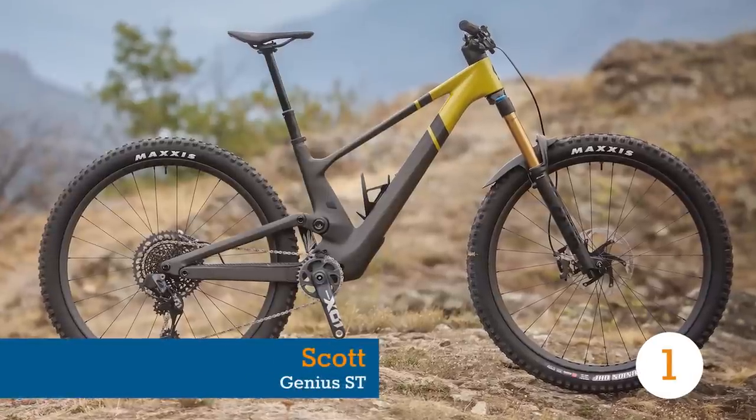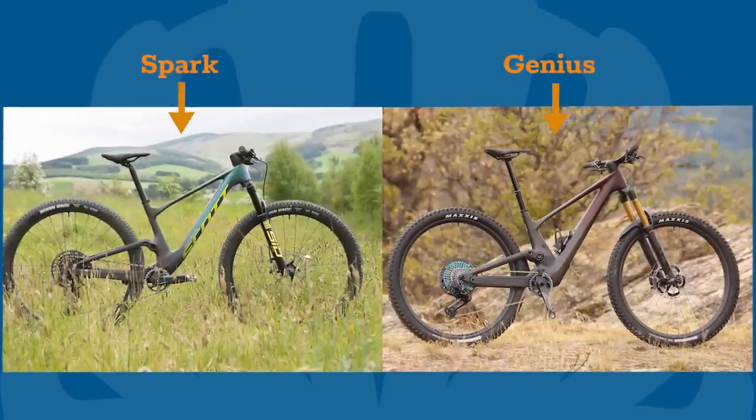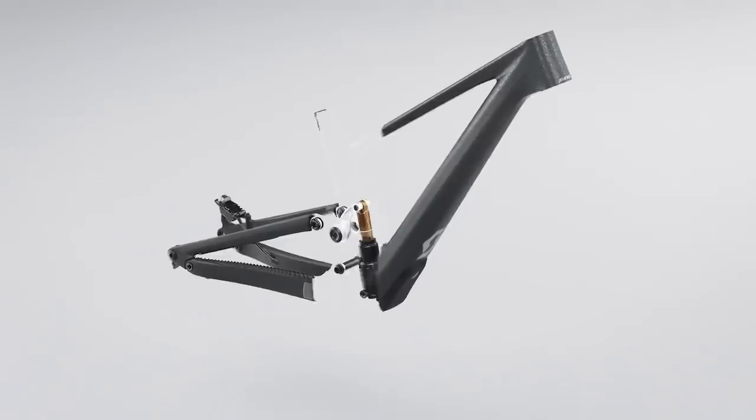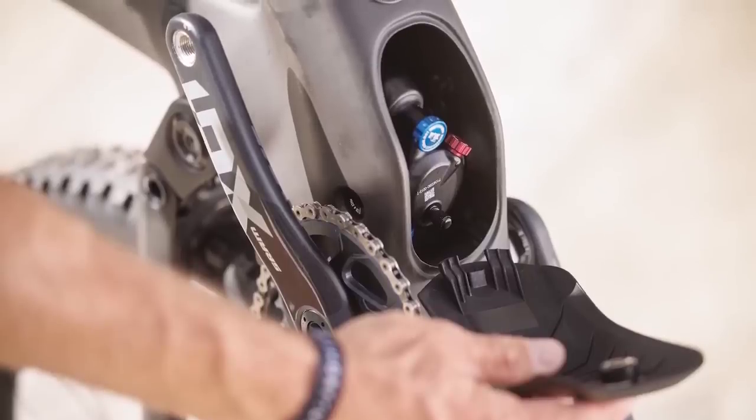Last year, Scott released a new version of their all-singing, all-dancing XC race weapon, The Spark. As you can see, its rear shock is hidden within the frame, which sent the YouTube comments section racing.